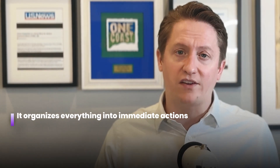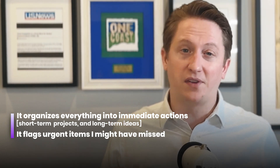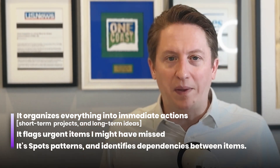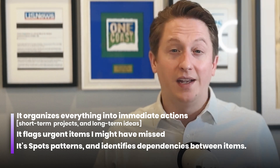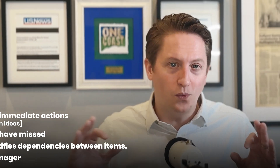After this brain dump, ChatGPT doesn't just transcribe — it organizes everything into immediate actions, short-term projects, and long-term ideas. It flags urgent items I might have missed, spots patterns, and identifies dependencies between different items. It's like having a project manager who's better at pattern recognition than you are.